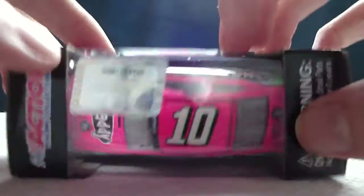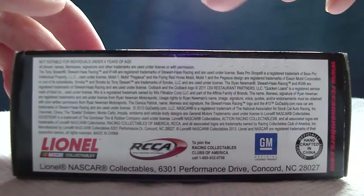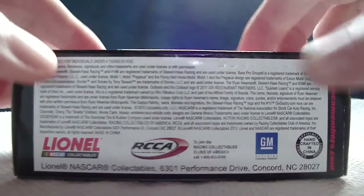Barcode, NASCAR, Action Racing Collectibles, NASCAR Hologram. Warning: choking hazard, small parts, not for children under 3 years. Vinyl NASCAR Collectibles, RCCA, GM Official Licensed Product, and Handcrafted in China.